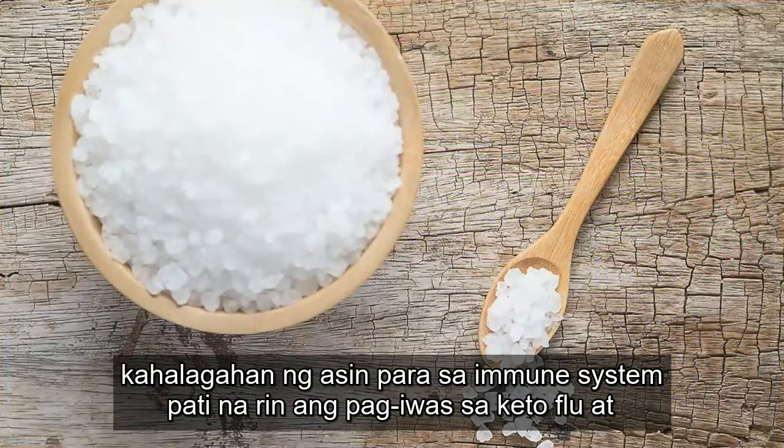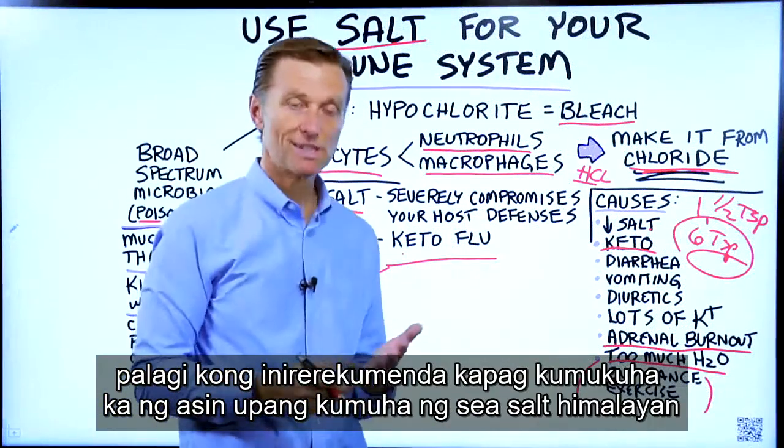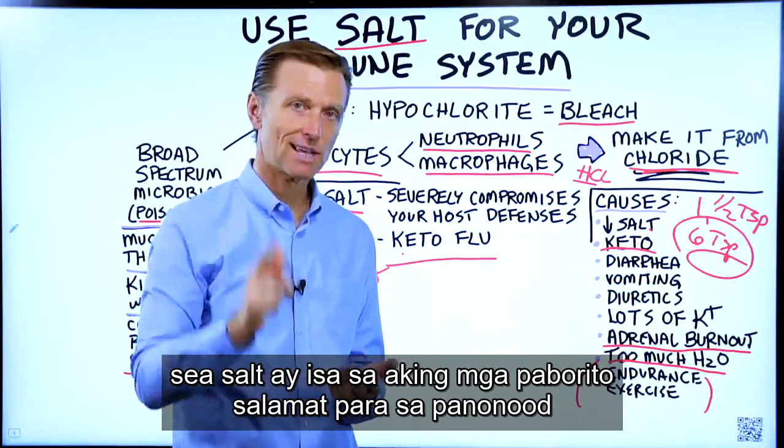I wanted to talk about the importance of salt for the immune system, as well as preventing the keto flu. I always recommend doing a sea salt — Himalayan sea salt is one of my favorites. Thanks for watching.